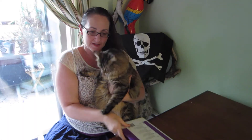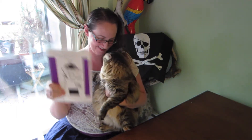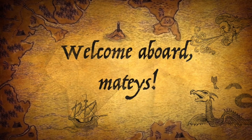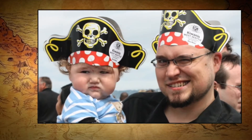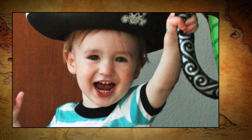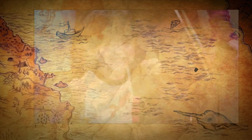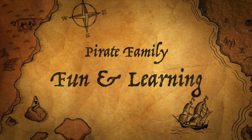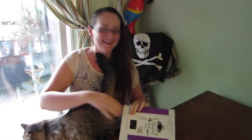This is my cat. I want to tell you about Life of Fred. Hey everybody, I want to talk to you today about Life of Fred.